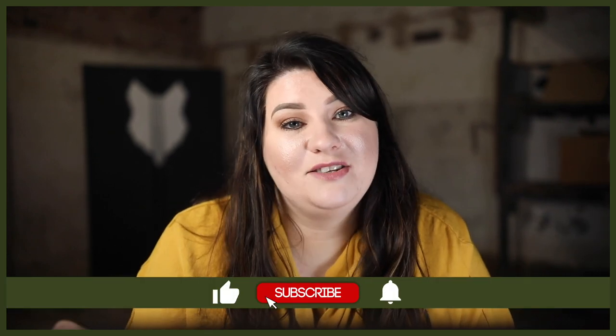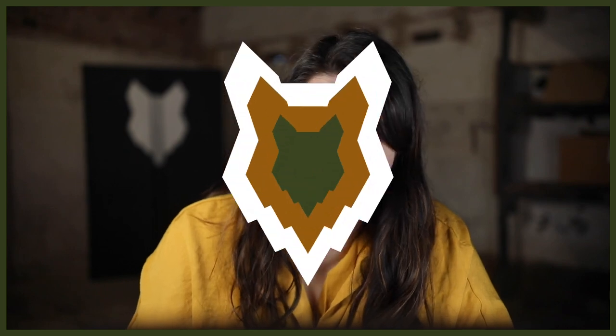Welcome back to the Rhodesian Ridgeback Show. If you're new here, my name's Charlie and I'm a certified canine leader here at FenrirCanineLeaders.com. This channel is dedicated to teaching you everything you need to know about the Rhodesian Ridgeback. Don't forget to subscribe and turn on that notification bell so you never miss a future upload.